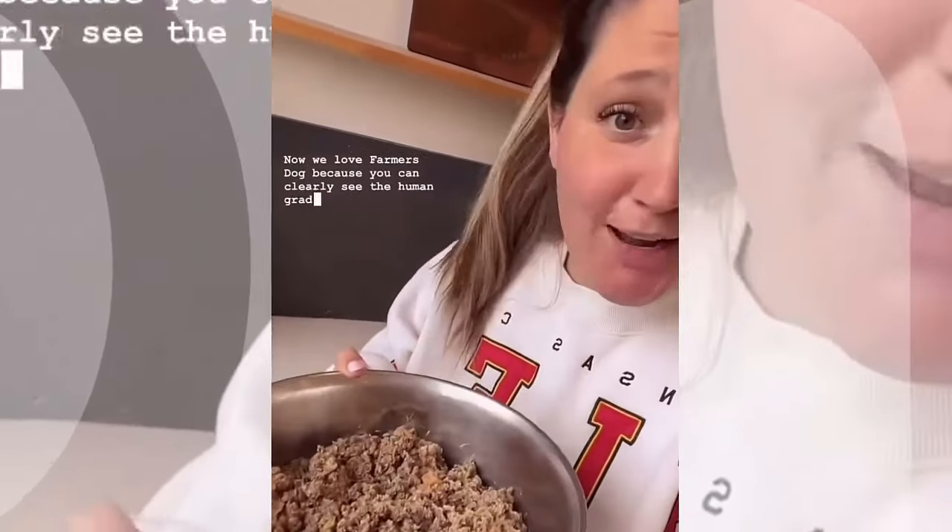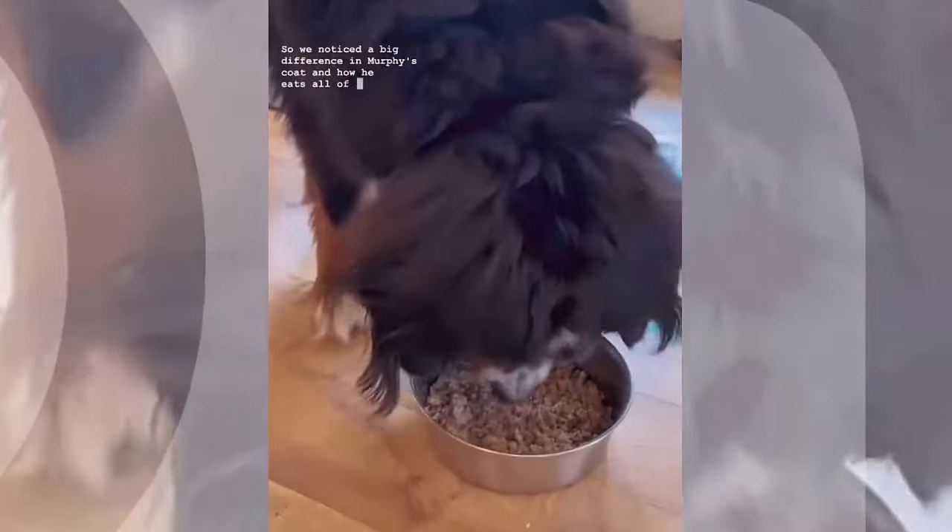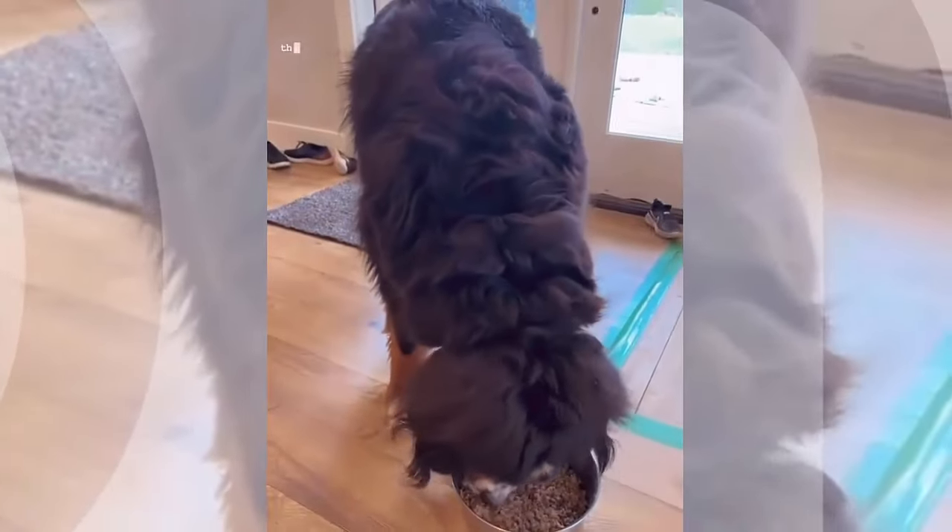We love Farmer's Dog because you can clearly see the human-grade food quality that's in each package. And Murph clearly loves them too. We noticed a big difference in Murphy's coat and how he eats all of it in one sitting instead of grazing throughout the day, which is really nice. Good boy, Murph.